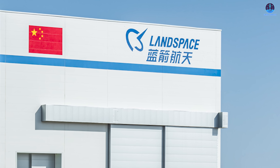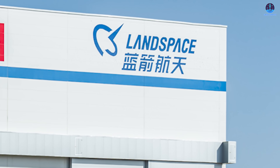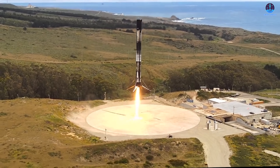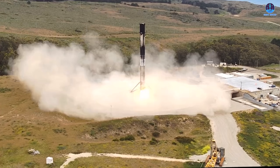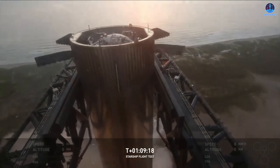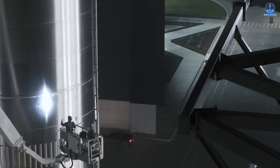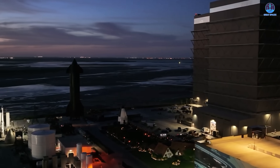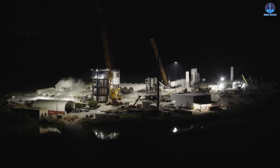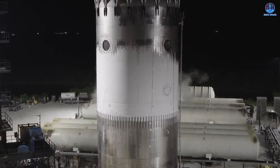But beyond direct design inspiration, Landspace will inevitably learn from SpaceX's broader operational experience. SpaceX is the undisputed pioneer and leader in booster recovery. They have executed landings on concrete pads, autonomous drone ships, and are now moving toward catching vehicles with Mechazilla arms. Their boosters have achieved hundreds of reuses. They have dealt with every failure scenario imaginable, corrected their mistakes, and refined their processes. These accumulated lessons are invaluable to any company attempting to enter the field of rocket reusability.